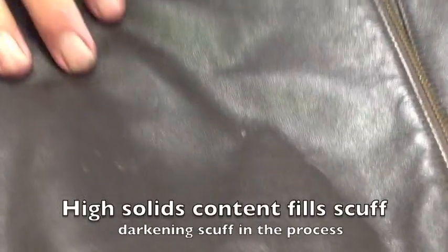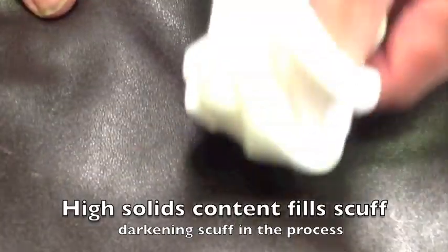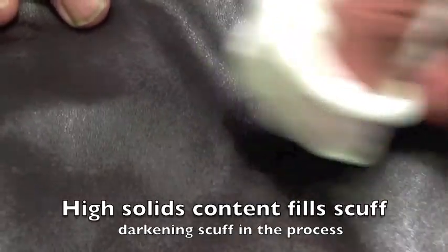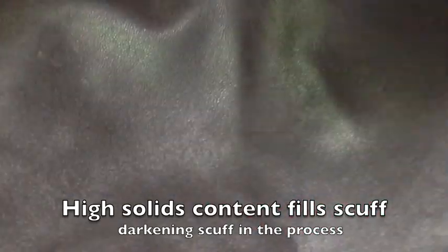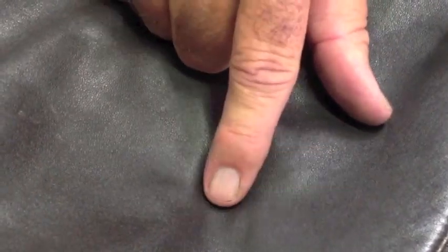So we can zoom in on that scuff and watch what I'm going to do. I'm just going to apply a little bit of this material to the scuff, and you can see how it soaks into the leather, basically making the scuff essentially disappear. Light buffing action over the top. And while I can detect that as being an area that we've just put some material on — because it doesn't have the same degree of glisten as the surrounding material — it certainly looks a whole lot better than it did before.